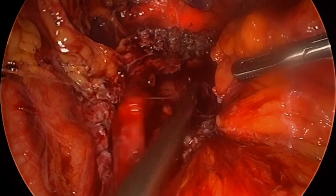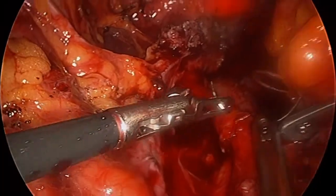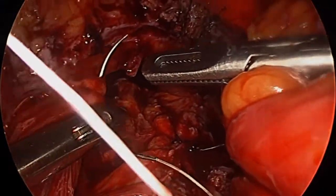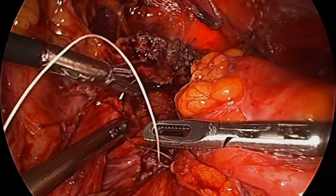Once the repair is finished, we do a cystoscopy and careful examination to make sure that everything looks appropriate.